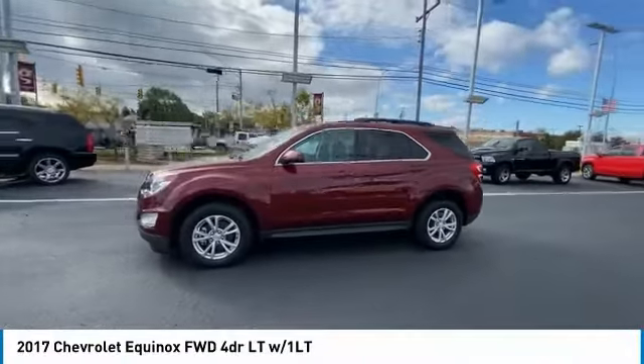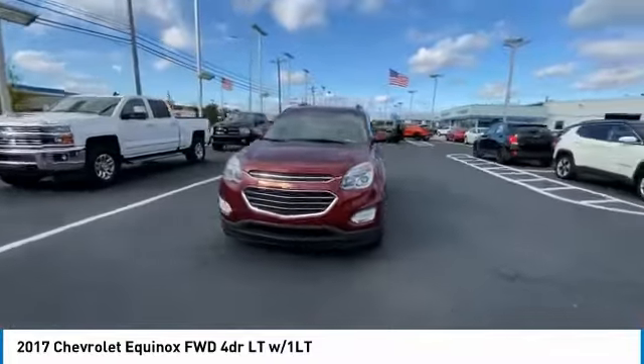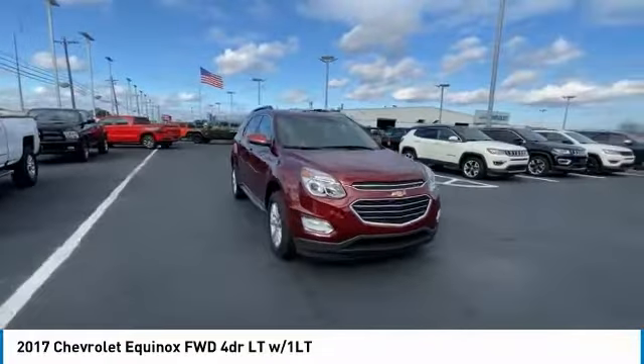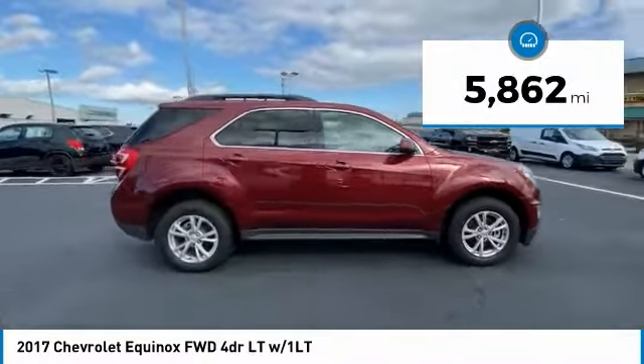Take a ride in the 2017 Equinox. Fuel efficiency, safety, and value equals the Chevy Equinox. This vehicle has less than 6,000 miles.